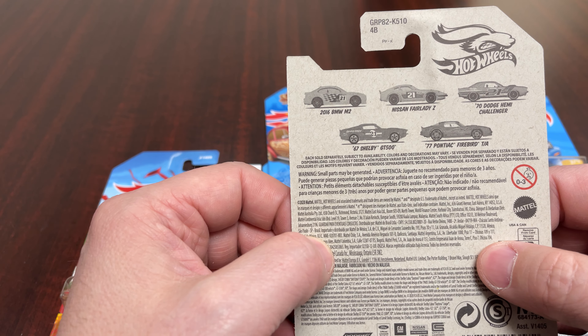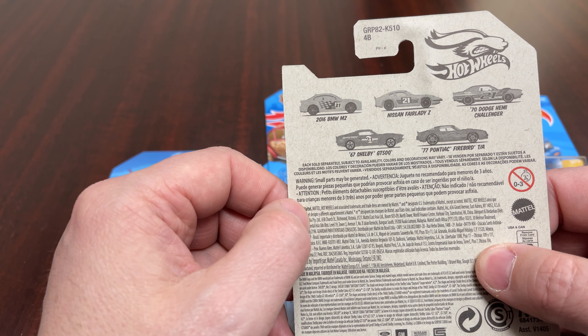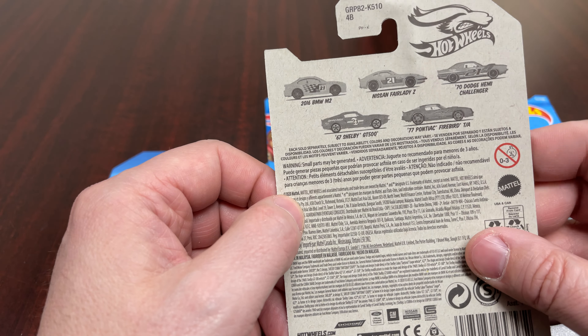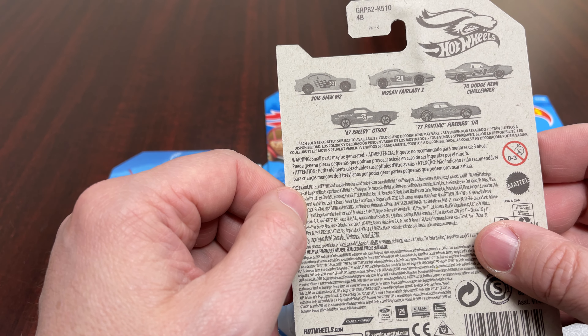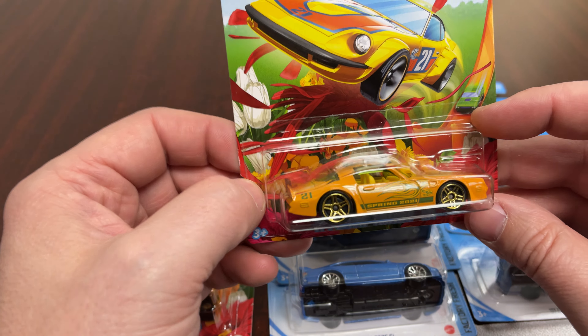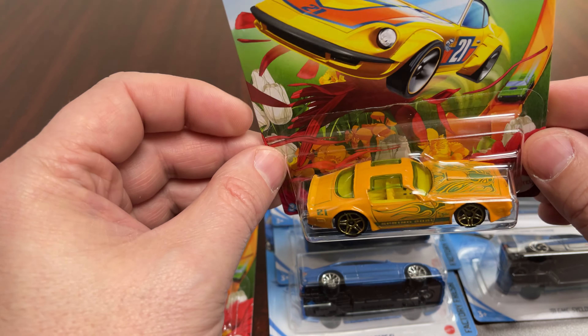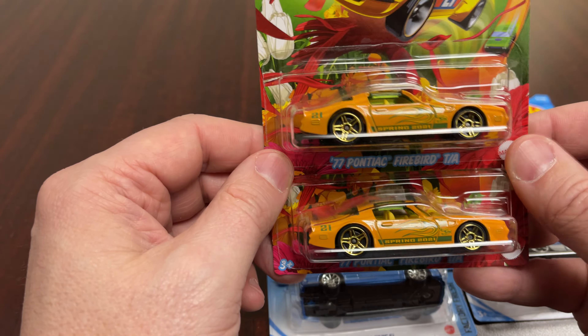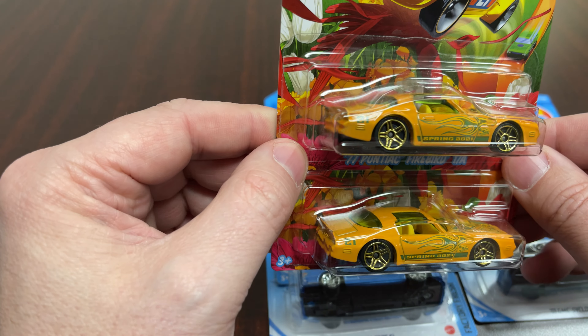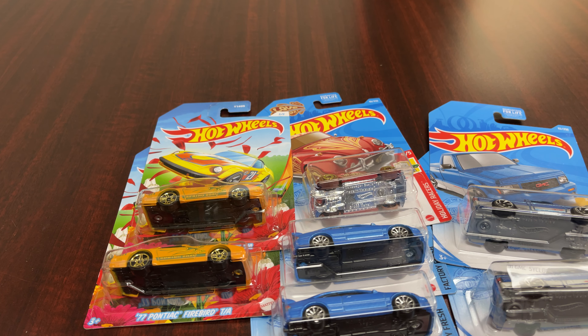There are five cars in that series: the '16 BMW M2, the Nissan Fairlady, the '70 Dodge Challenger, the '77 Trans Am, and the '67 Shelby GT500. These were the only two I picked up, just because I collect the hot birds. It's pretty close — got a green-tinted window, yellow interior. Picked up a couple of those. That's all I got. Like us on all the socials, subscribe to us on YouTube — toy cars out.